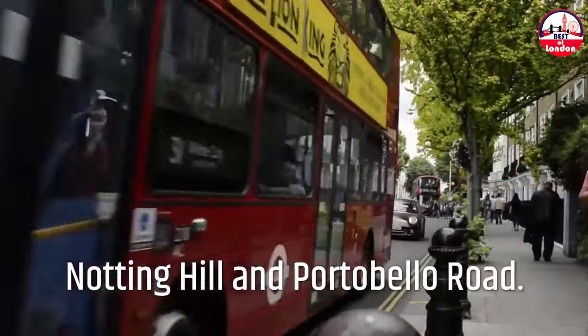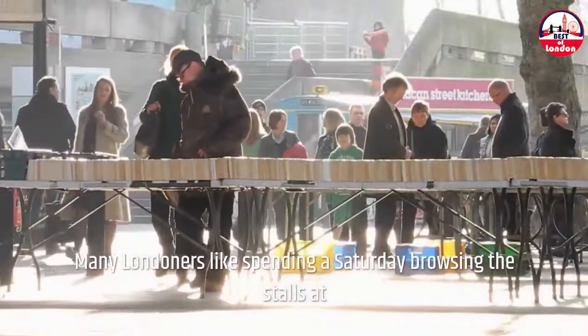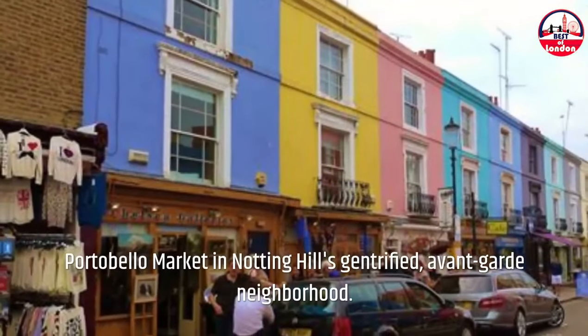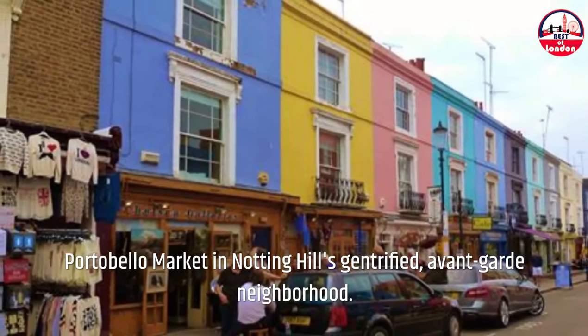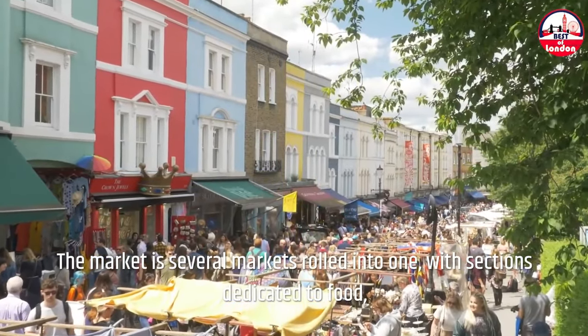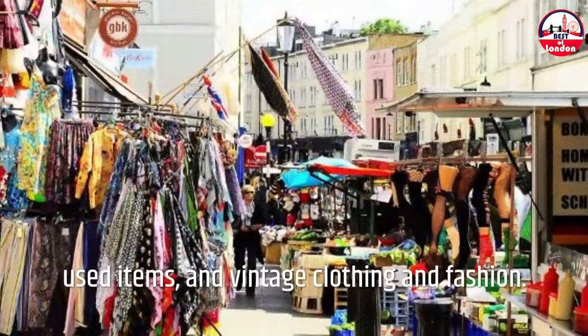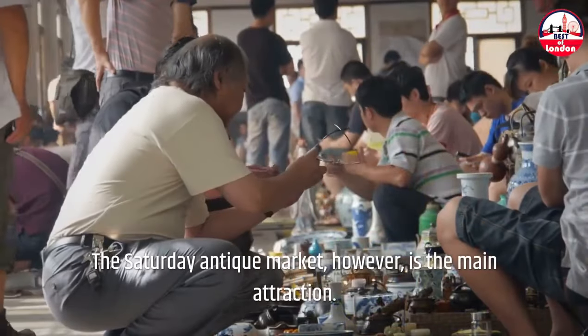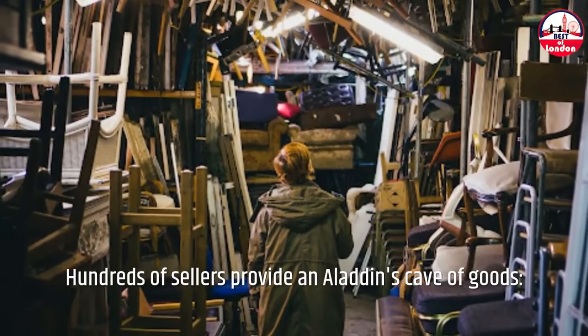Notting Hill and Portobello Road. Many Londoners like spending a Saturday browsing the stalls at Portobello Market in Notting Hill's gentrified, avant-garde neighborhood. The market is several markets rolled into one, with sections dedicated to food, used items, and vintage clothing and fashion. The Saturday Antique Market, however, is the main attraction. Hundreds of sellers provide an Aladdin's cave of goods.